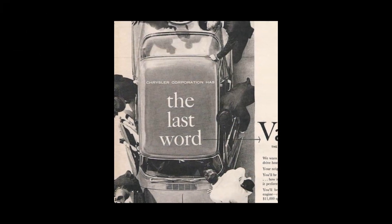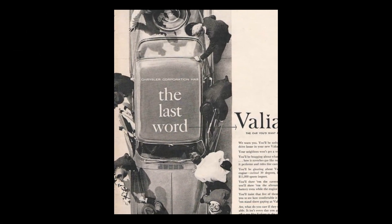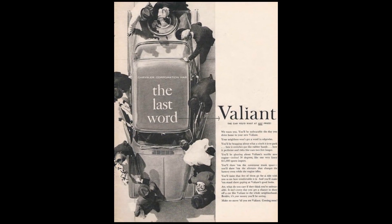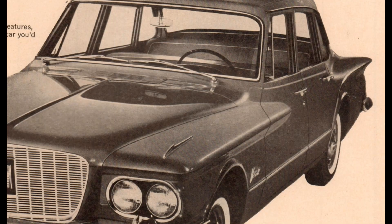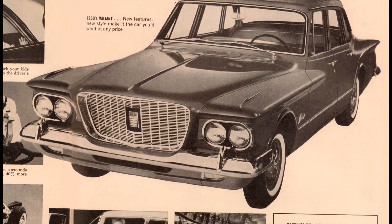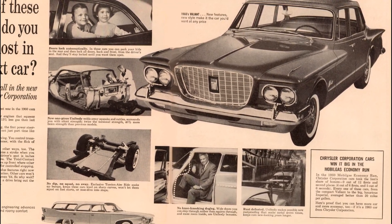Begun as Project A901 in May of 1957, concentrated effort to bring the little car to reality got underway in mid-1958. During the final surge of development, 32 prototypes were hand-built for testing, which racked up a total of more than 750,000 miles.